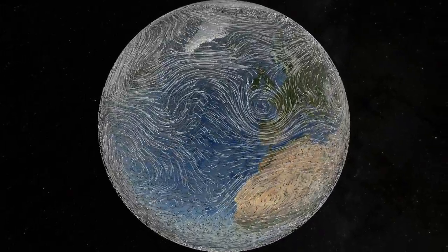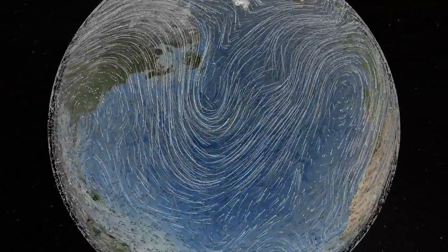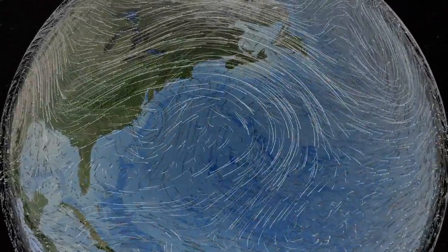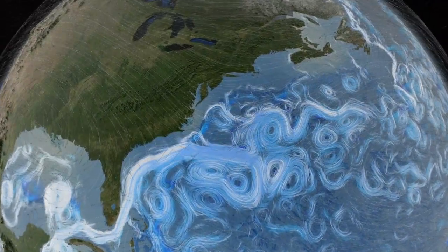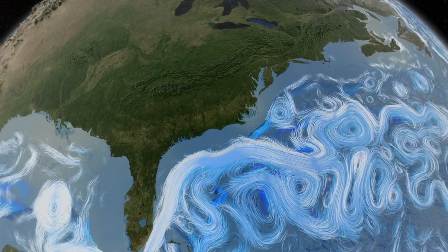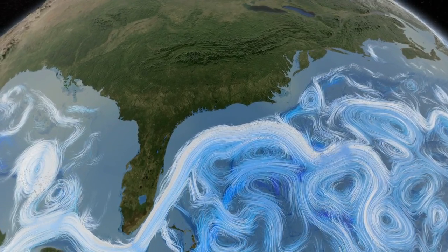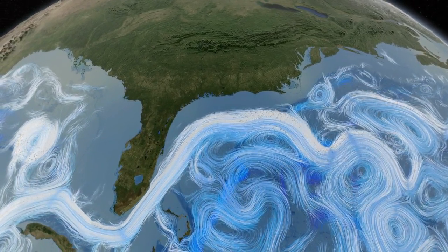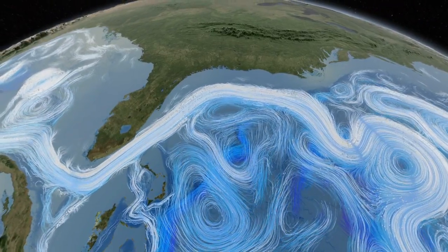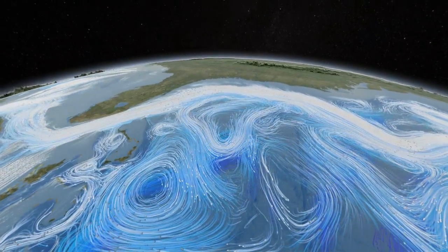It's set in motion by the unevenness of solar heating, due in part to the cycles of day and night, and the seasons that cause warm tropical winds to blow toward the poles, and cold polar air toward the equator. Wind currents drive surface ocean currents. This computer simulation shows the Gulf Stream winding its way along the coast of North America. This great ocean river carries enough heat energy to power the industrial world a hundred times over.